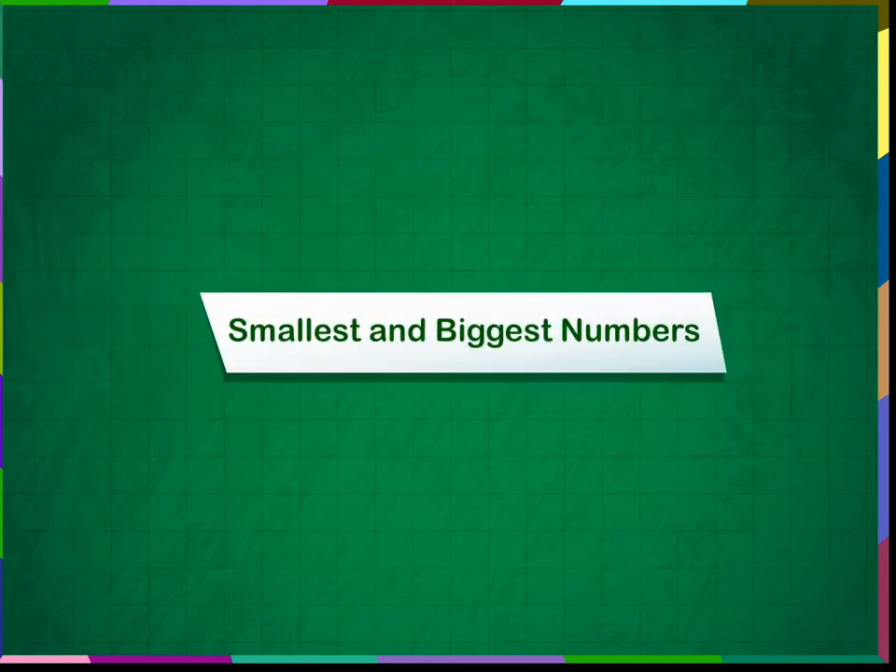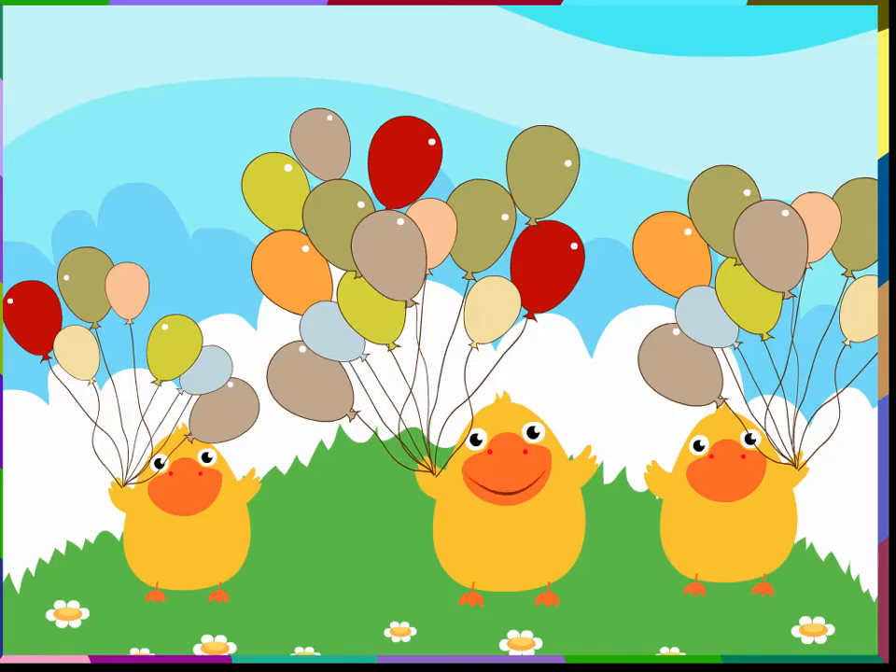Smallest and Biggest Numbers. I have 14 balloons. I have 7 balloons. I have 9 balloons. I have a big number. I have a bigger number than you. I have the biggest number of us all.